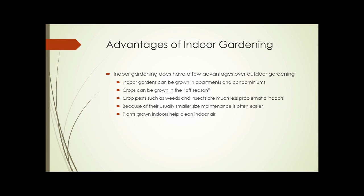So what are some of the advantages of indoor gardening? They do have some advantages over outdoor gardens. You can grow an indoor garden in an apartment or a condominium where you may not have any outdoor space available. You can grow crops in the off-season in the wintertime. Crop pests such as weeds and insects are usually much less problematic indoors, and even a lot of plant diseases. Because of their usually smaller size, indoor gardens are often easier to maintain. And plants grown indoors help clean indoor air and provide oxygen.